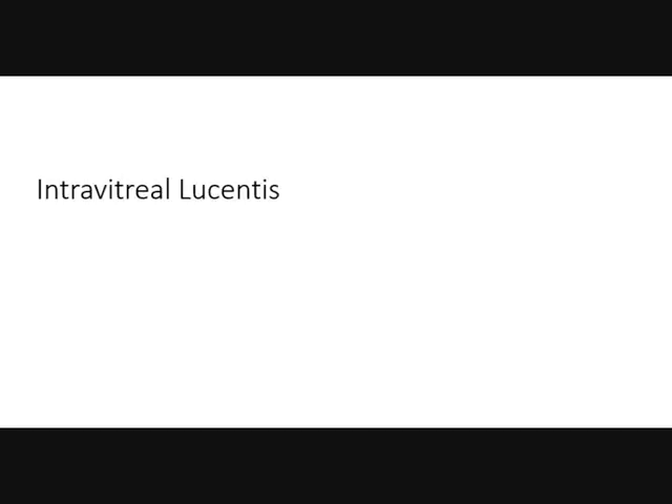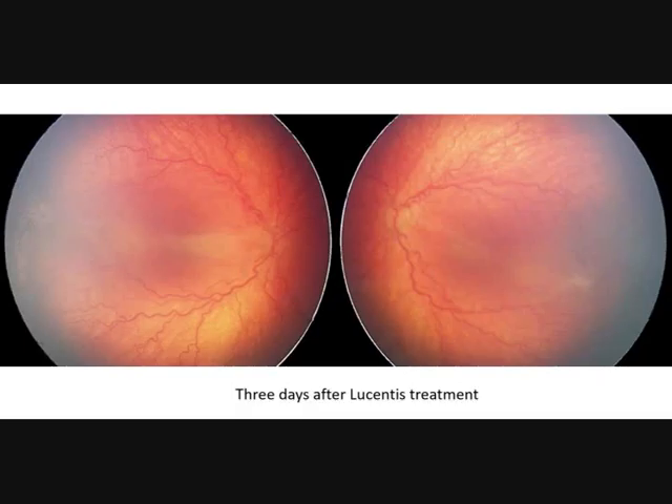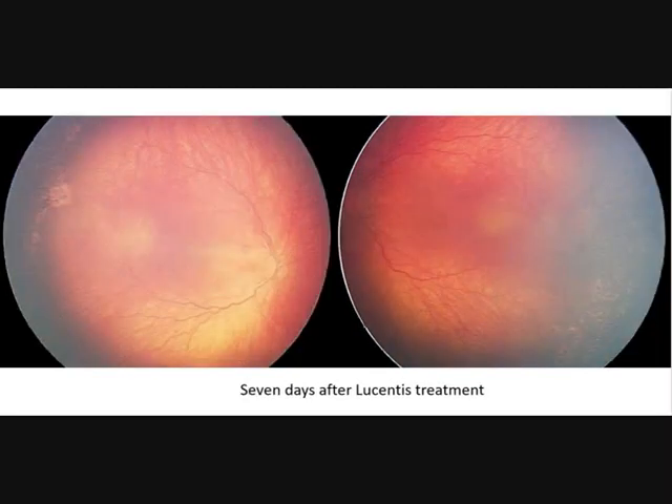We recommended intravitreal Lucentis, which was given. 3 days after, you see a much calmer picture with only a little focal detachment in the macula. And 7 days later we have a very calm and quiet eye and no detachment is visible.